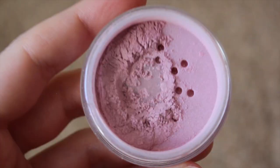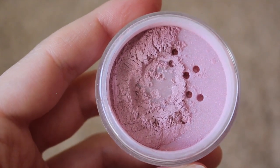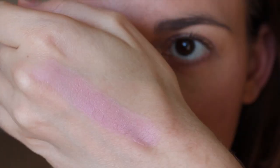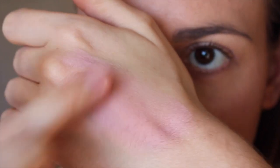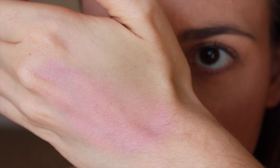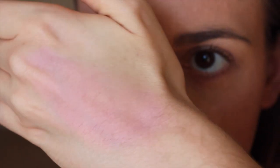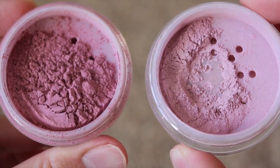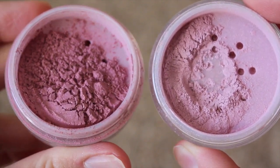Next we have Raspberry Ice. This one doesn't have a description on the website, but it is definitely a lighter pink. It's got the same tones as Aloha but it's a lighter shade, and this has become one of my favorites for the winter because it's not too bright but it's not too subtle either. Here's a comparison — Aloha on the left and Raspberry Ice on the right, so you can see the differences between the two.